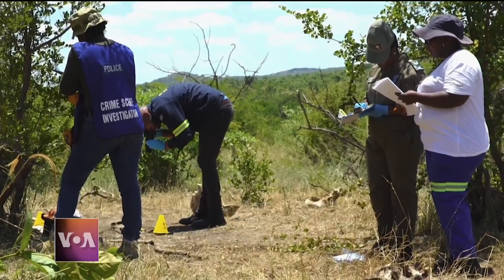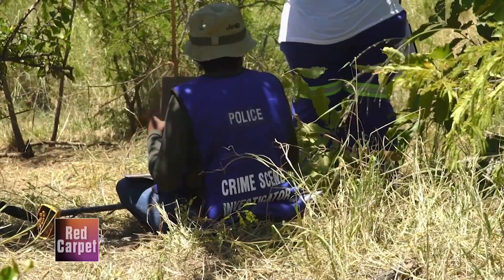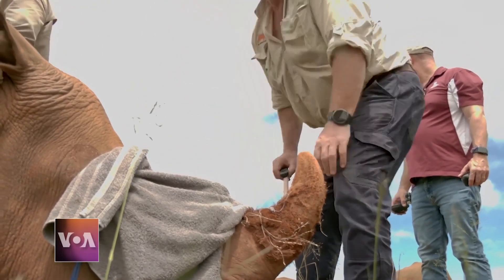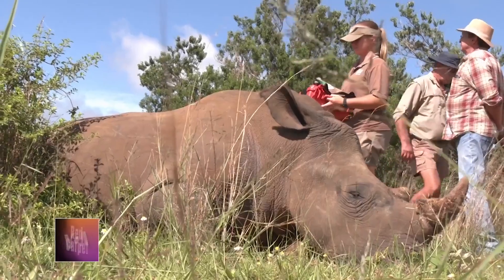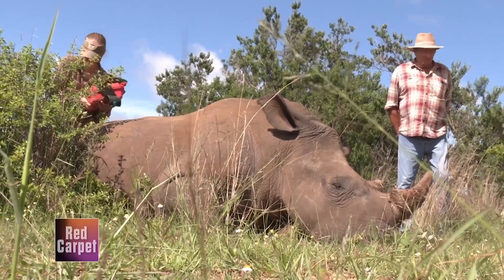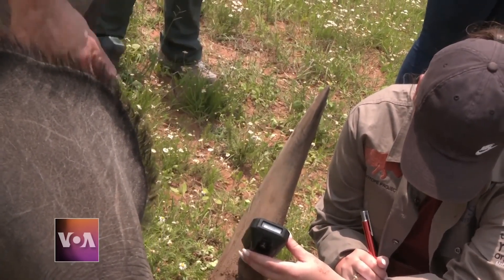Rhinos in Africa have long been targeted by poaching syndicates that feed the black market demand for rhino horns in Asia, pushing the world's five rhinoceros species toward extinction. Larkin says, if finally approved, the technology would be more cost-effective than the current strategy of discouraging poaching by dehorning rhinos every two years, because rhino horns grow continuously.